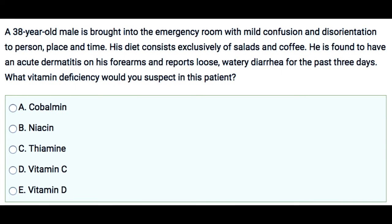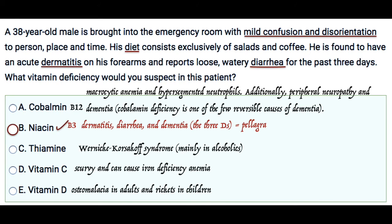Alright, so the correct answer here is B, Niacin.